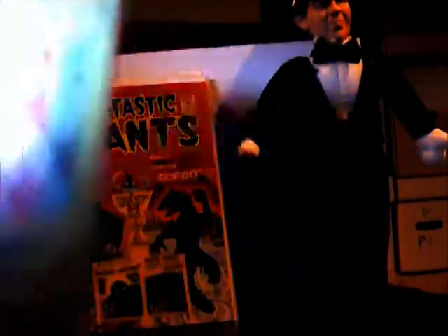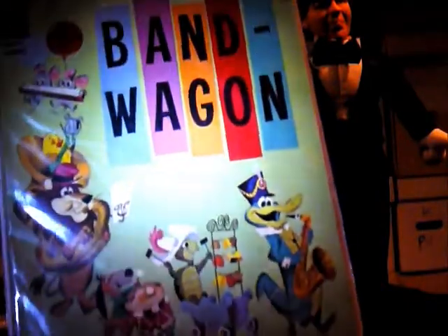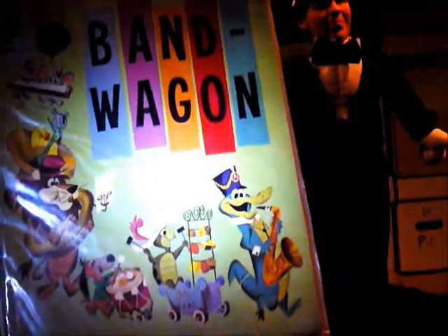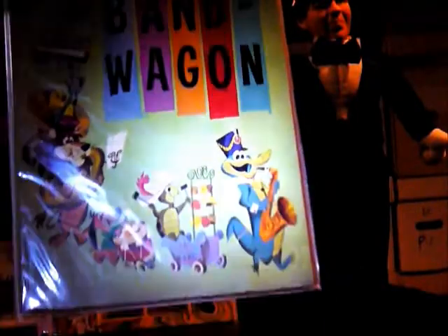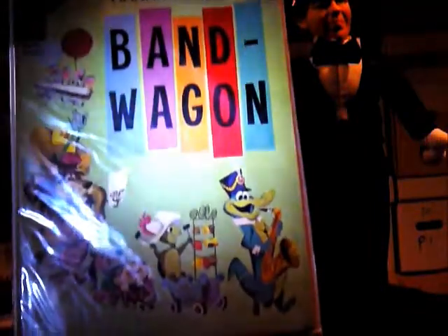This is another high-grade I picked up off eBay for a really good price. It's the first appearance of a lot of characters: Touche Turtle, Lippy the Lion, Wally Gator — for all you Hanna-Barbera fans. Older people like me would enjoy that.